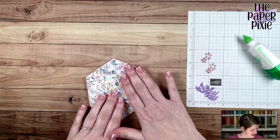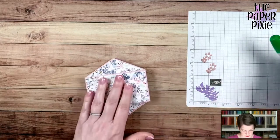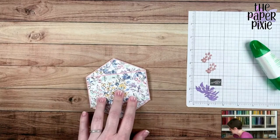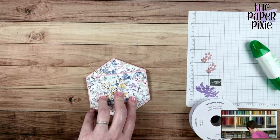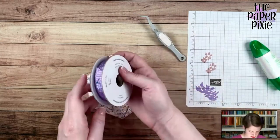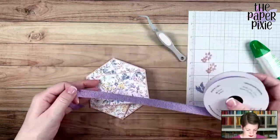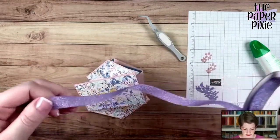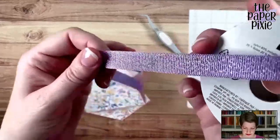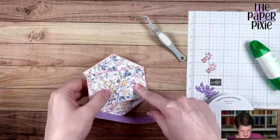Let's tie the ribbon — that's going to hold it closed. Grabbing my reverse tweezers as my third pair of hands. This is the Highland Heather grosgrain ribbon. Can you see how pretty this is? It's got a little bit of sparkle to it. Highland Heather is my favorite Stampin' Up! color.